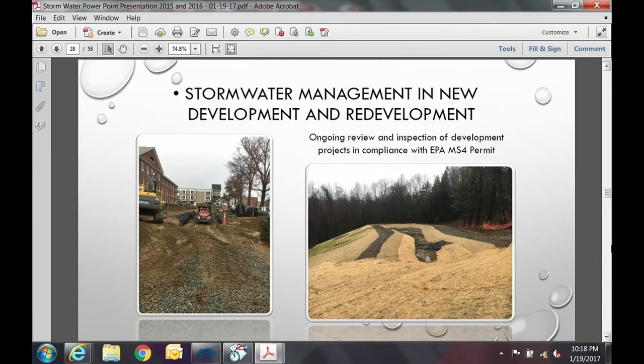DPW is also involved in stormwater management for new development and redevelopment. We provide ongoing review and inspection of development projects that disturb over one acre in the city, in compliance with the MS4 permit. These pictures are from two separate sites at Village Hill. We also have a project ongoing on Hinkley Street — a condo development — and condos at the corner of Hatfield and Bridge.